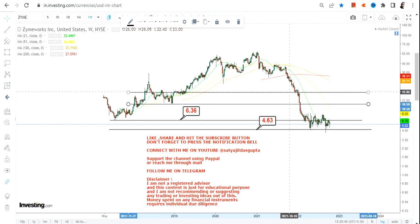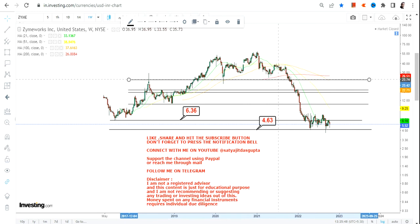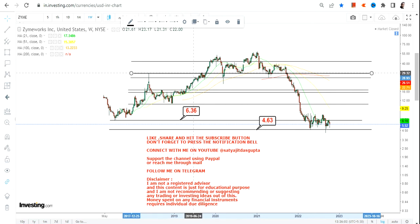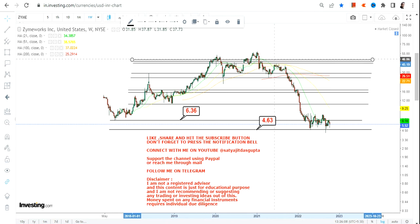Please do not go below $4.63 — this is going to be your support and stop loss. Below $4.63 there is no need to keep your position open. If it continues to sustain above $4.63, the immediate target is $6.36, which is also your immediate resistance.